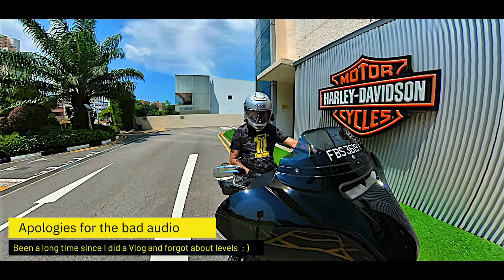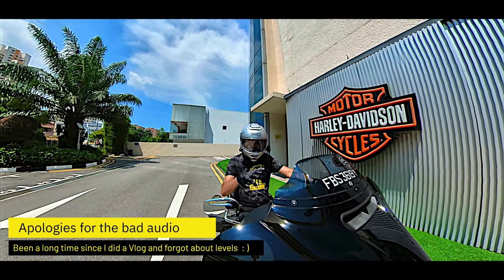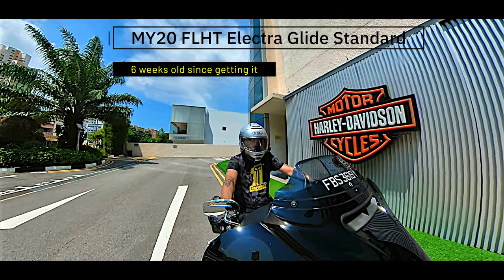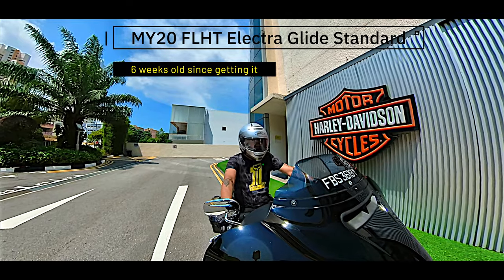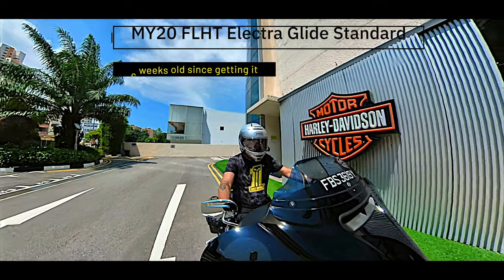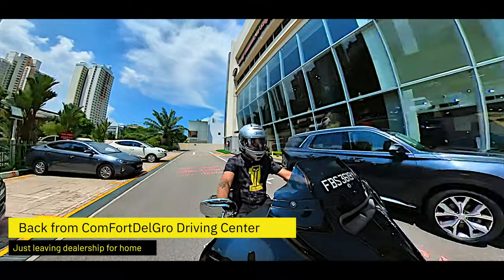All right, hello everyone. I'm Fletch and today I'll be talking to you about my bike, which is the MY2020 FLHT ElectroGlide Standard. I'm taking off from the Hunter Babysson dealership today and heading home after doing a stint at the Comfort Driving Center.